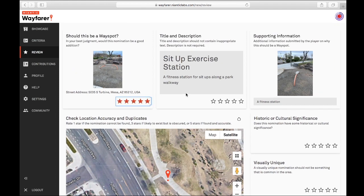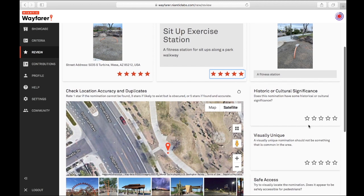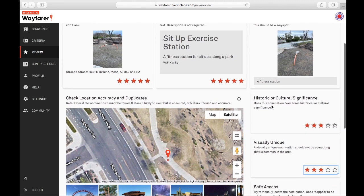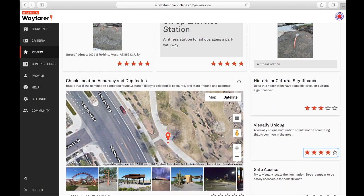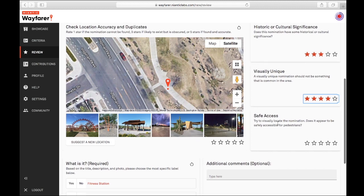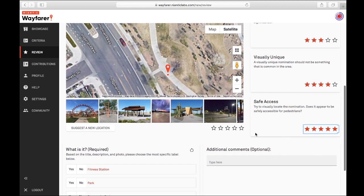I'm going to give it five stars. I'm going to give the description five stars. Historic cultural significance — I'm going to say three. Visually unique — I'll give it four, because it is orange, it does stick out, you're going to notice it. Safe access — it's next to a sidewalk, I'll give it five.